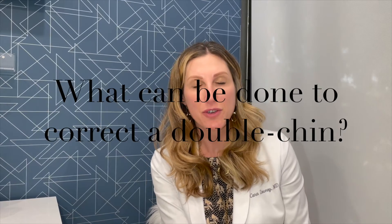Good afternoon. Today we are talking about the double chin and ways to address that. First of all, we have to break up the chin into whether we have excess fat tissue or whether we have excess skin.